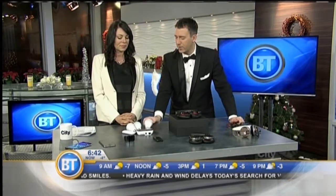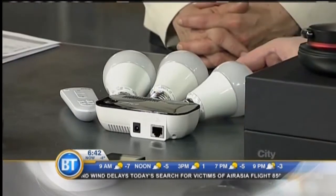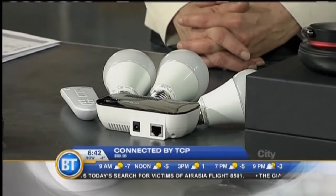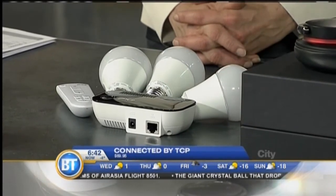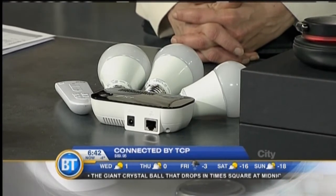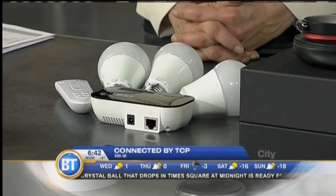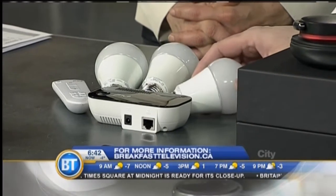Last but not least — why would I bring light bulbs on? These are Connected by TCP — Wi-Fi light bulbs. We're seeing a lot of these; they were first introduced at CES in Vegas. The great thing is you can control them from your smartphone. You can set groups, set timers — so if you're going away for a holiday and you want people to think you're home, it's all controlled through your phone. They're not that expensive either — for about $60 to $100 you can get a starter kit and just keep adding bulbs.